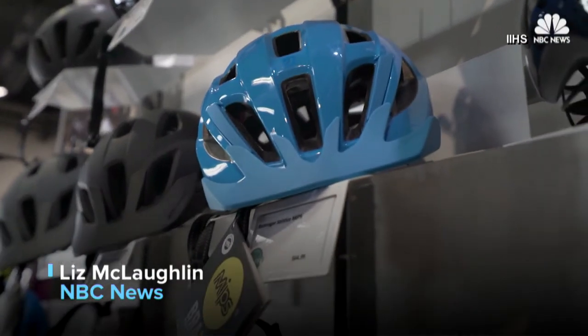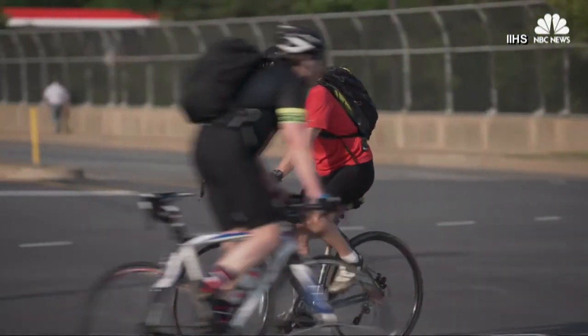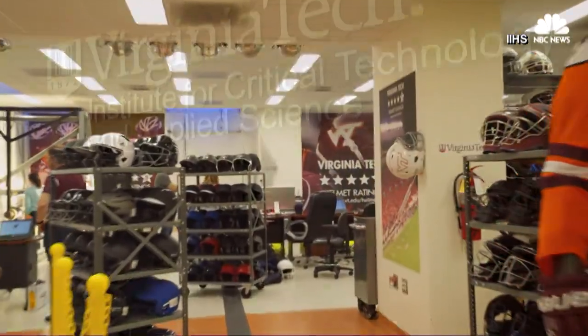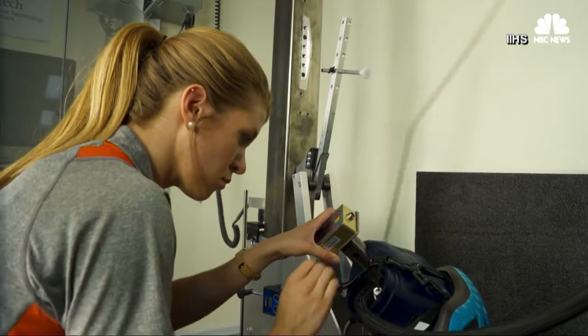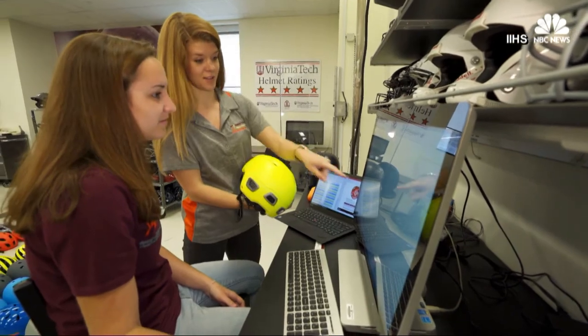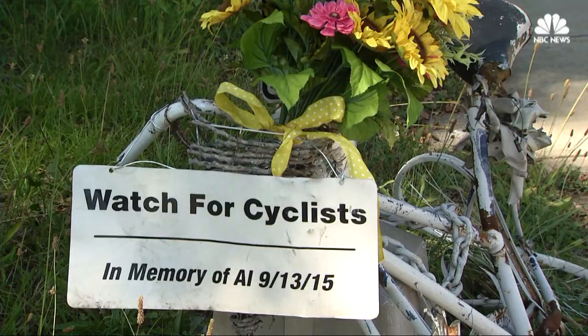Any bike helmet for sale in the U.S. has to meet government safety standards, but details on a helmet's level of protection have been lacking. What we're looking for are helmets that absorb the energy of the impact. Buoyed by its lab testing on football helmets, Virginia Tech researchers, along with the IIHS, studied adult bike helmets to formulate a ratings guide as the number of cycling fatalities continues to rise.